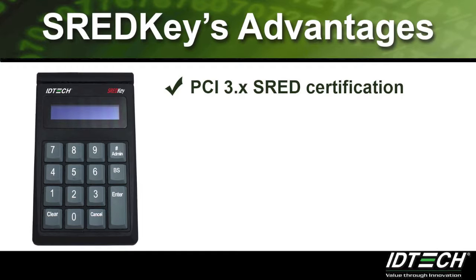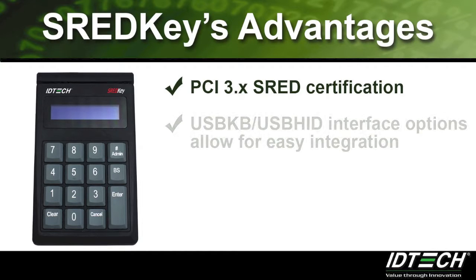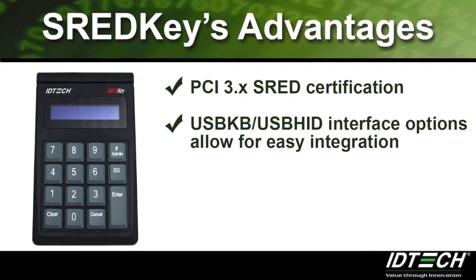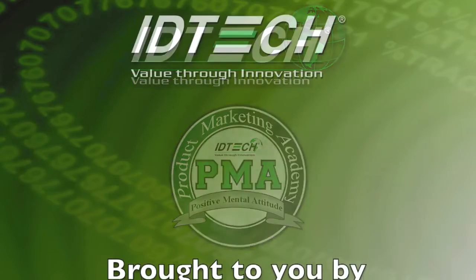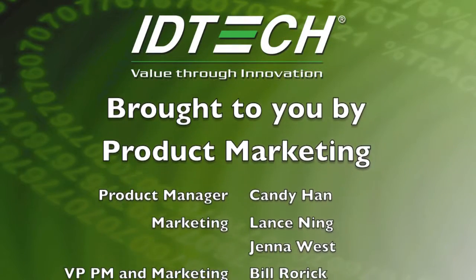Overall, the advantages of the ThreadKey are the PCI 3.x Thread certification, USB keyboard and USB HID interface options that allow for easy integration, and a good-sized encrypted keypad for manually entered card data. Thank you for attending the Product Marketing Academy for the ThreadKey.